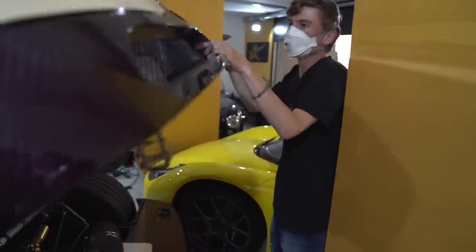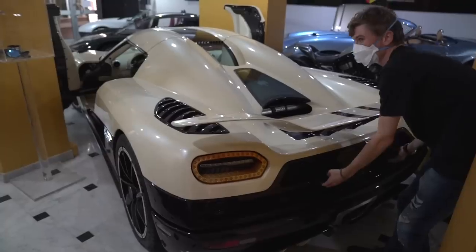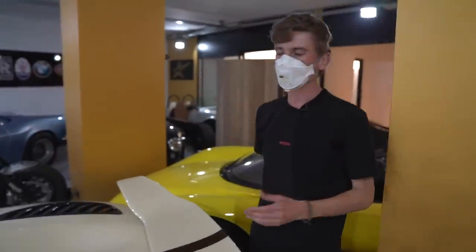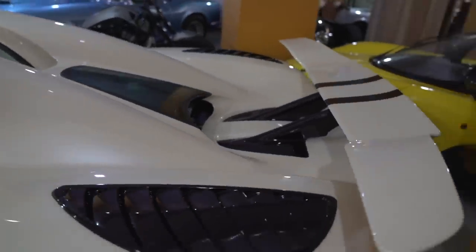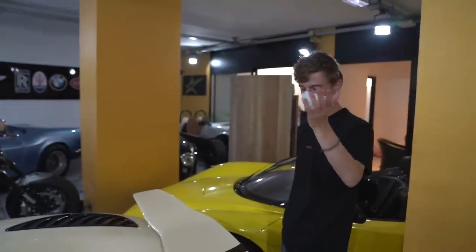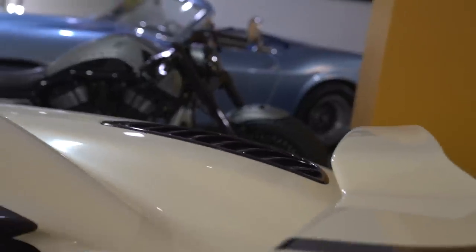There's also a ghost on all these Koenigseggs. I believe it's because Koenigsegg moved into a factory which used to be the headquarters for a Swedish army undercover fighter jet division, and their logo was this ghost. When Koenigsegg moved in, it became a little homage to the people who were there before them — they decided to put that ghost emblem in all of the engine bays. Correct me if I'm wrong, but I believe that's the full story.